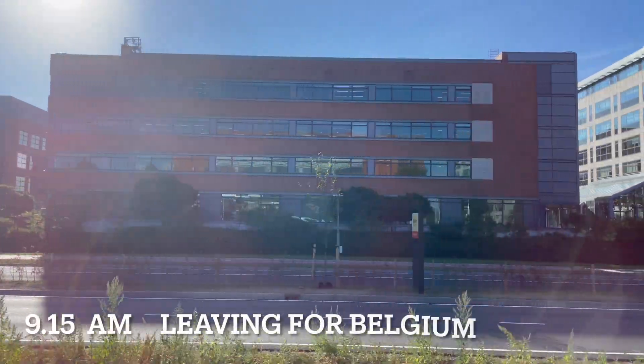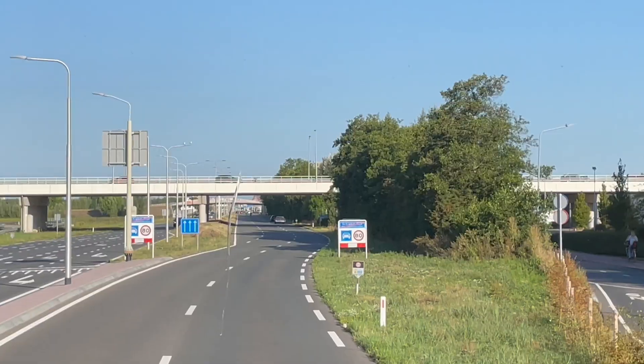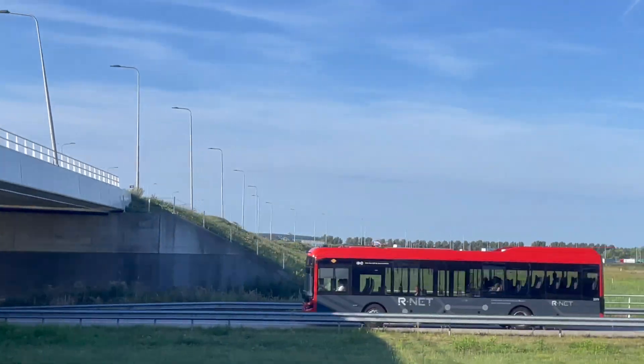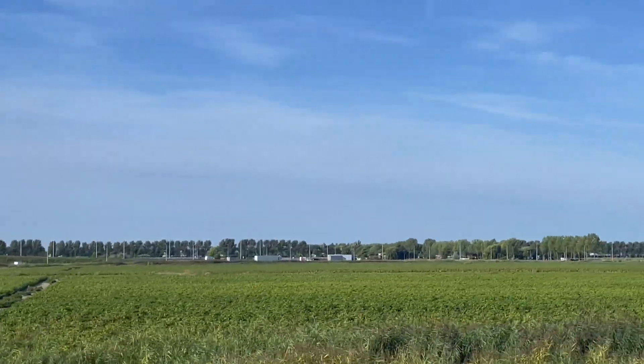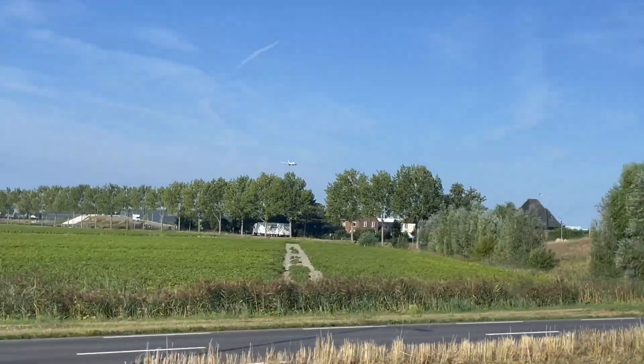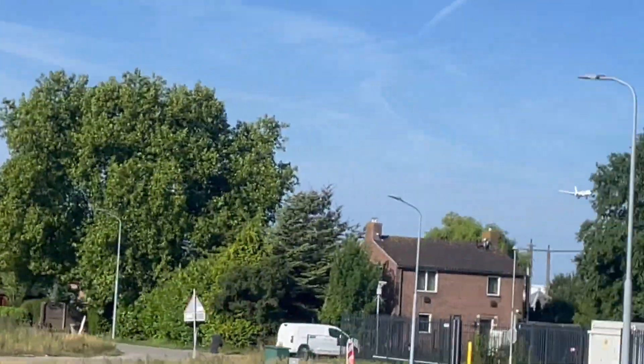Amsterdam has a flat and low-lying landscape. The Netherlands in general is characterized by its extensive polders, canals and windmills. On this journey, you will see picturesque countryside featuring green fields, waterways and traditional Dutch architecture.